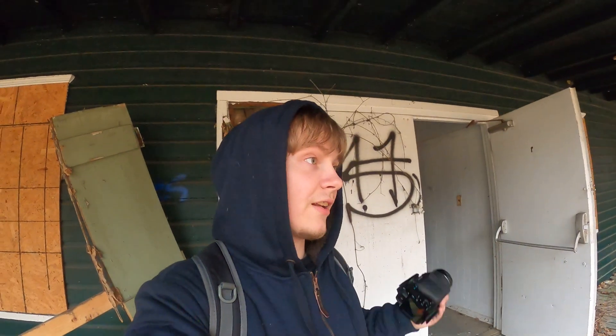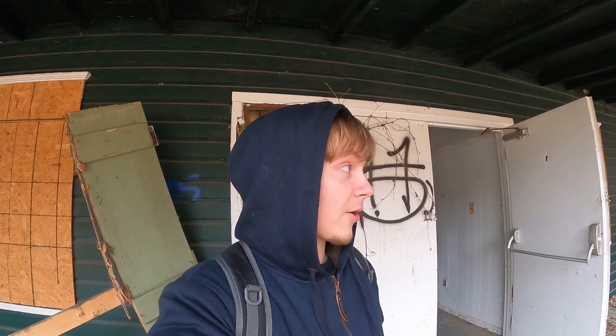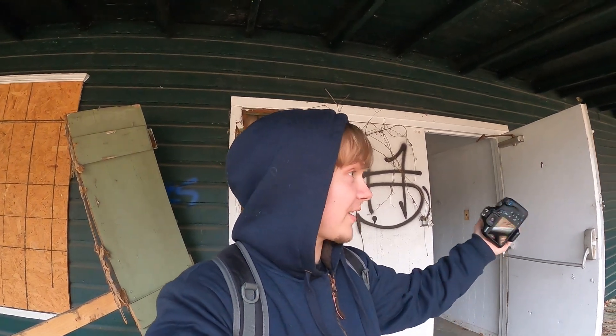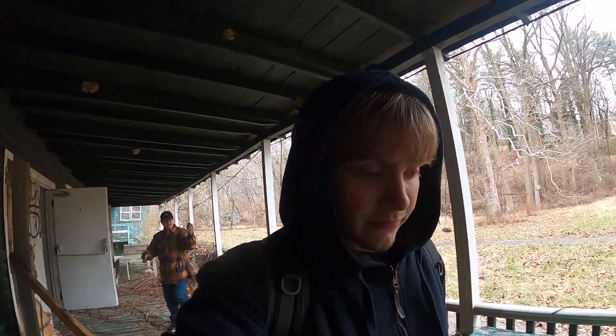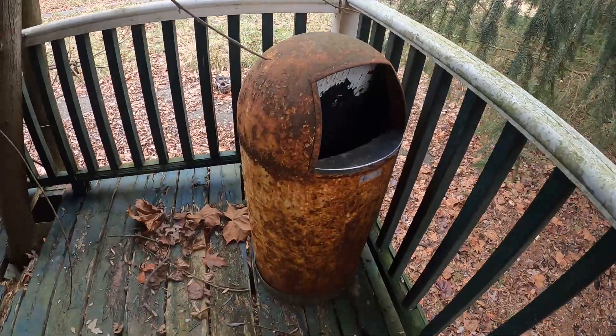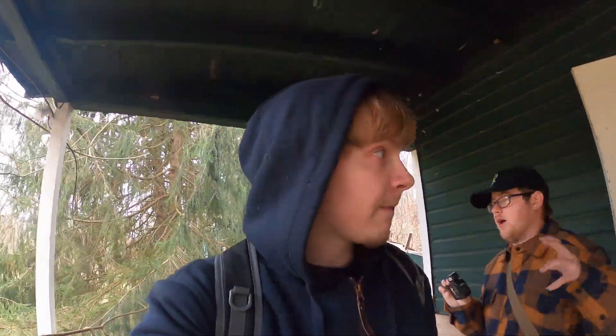Dude, I almost did not film this building. I already did my outro and forgot that this was separate — I thought this was all crashed in. I'm going to show you all a trash can just because it looks like an old tiny trash can. Bunk beds. Some old stuff left behind. Somebody must have put that calendar in here and left it.